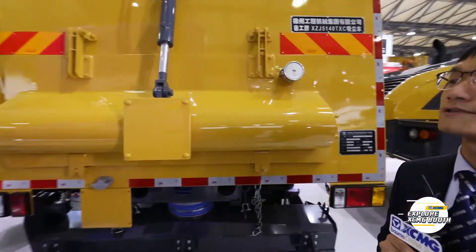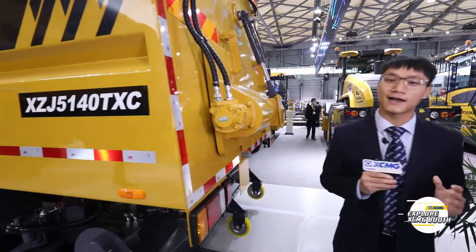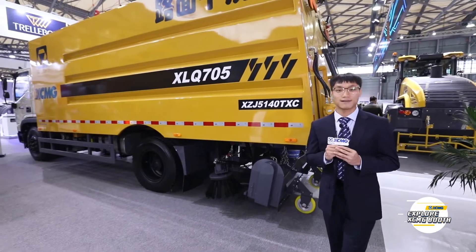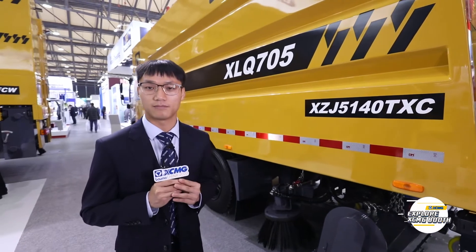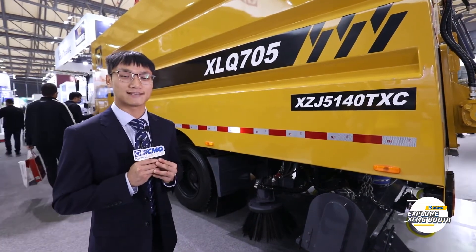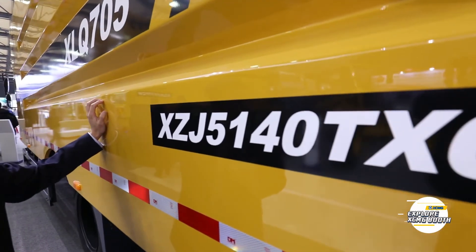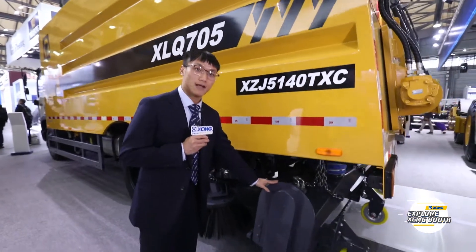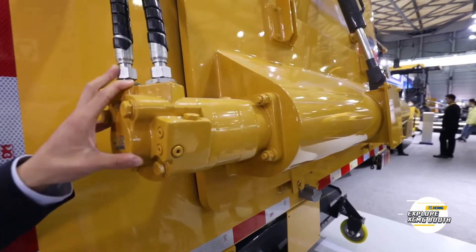Behind me stands the XLQ705 Road Service Drying Cleaning Vehicle. It's mainly used for drying roads before and after roads are repaired, as well as municipal roads. It can also be used for cleaning in coal mines, asphalt mixing plants, and industrial areas. It's efficient, environmentally friendly, and offers excellent performance and reliability. As you can see, there are two major parts: the yellow material container on top and the dust collector on the lower section. The dust collector can aggregate particles as large as an egg into the container, and the back door of the container is activated hydraulically — easy to operate.